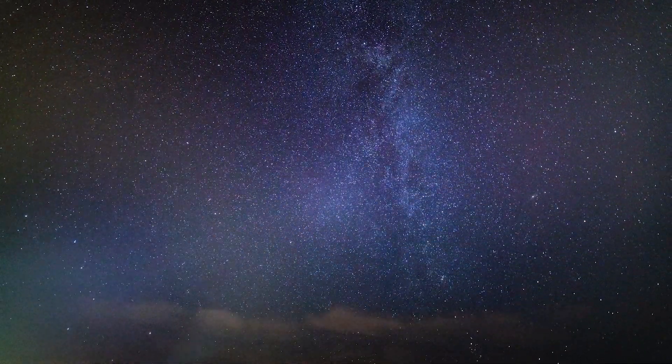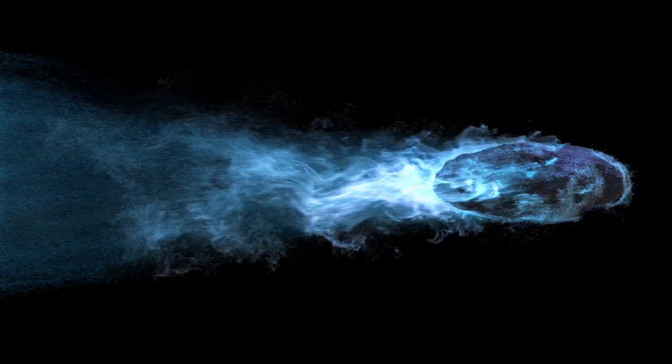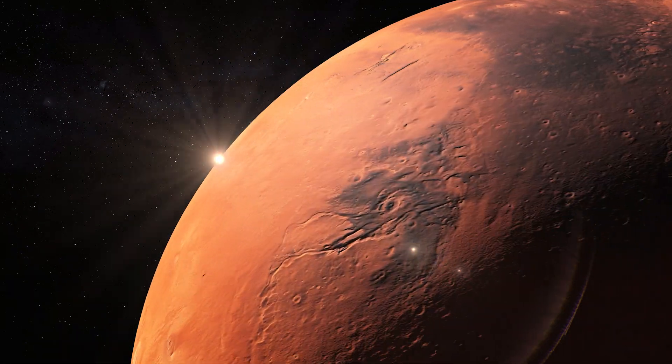Most of these are fragments of other larger cosmic bodies that have been broken. Some come from comets, others from asteroids, and some even from our own moon and other planets as well.